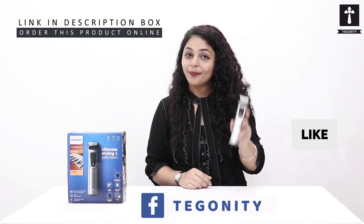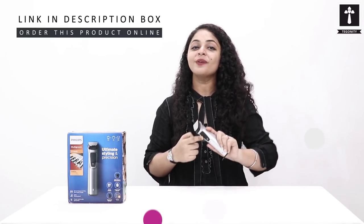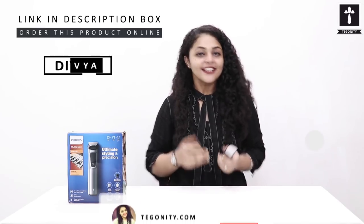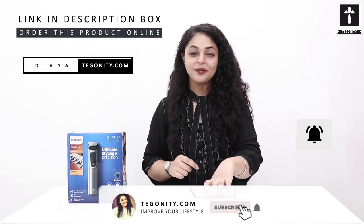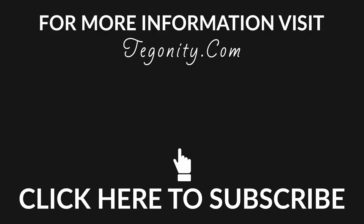Looking good is not self-importance, it is self-respect. You can get this Philips Multi Grooming 13-in-1 Kit from the link in the description box of this video. This is Divya from Simunity.com. We will be back with more product reviews. Till then, goodbye. Jai Hind. Bye!